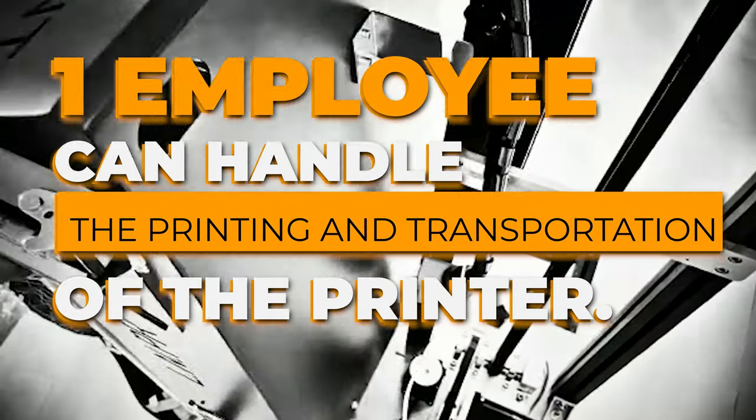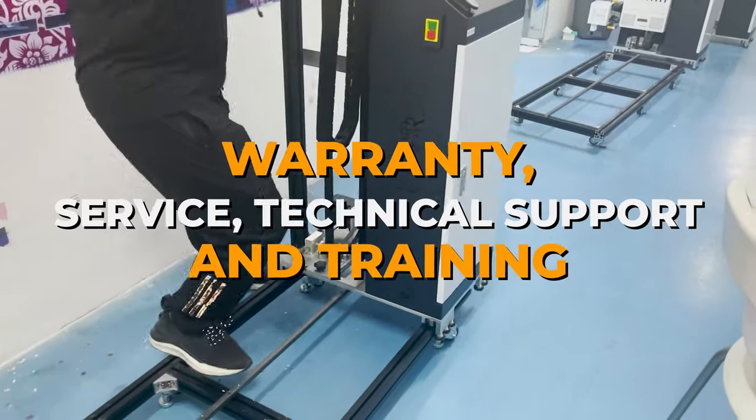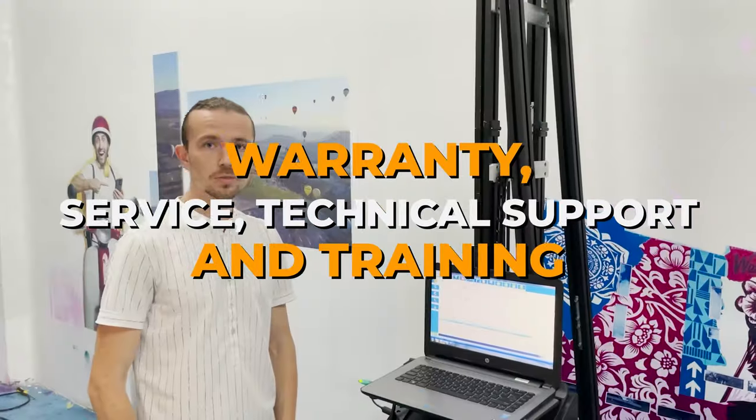Thanks to the collapsible design, one employee can handle the printing and transportation of the printer. Warranty, service, technical support, and training for starting a business and working with equipment. Join LN print technology.